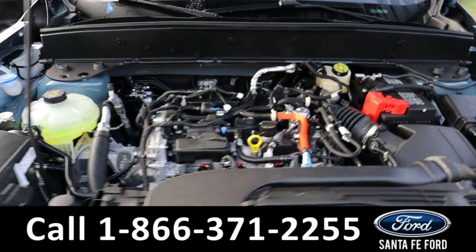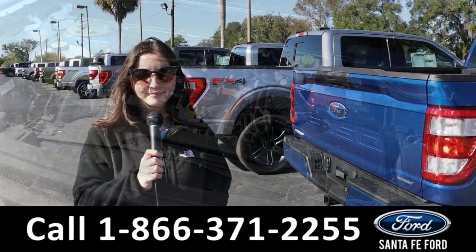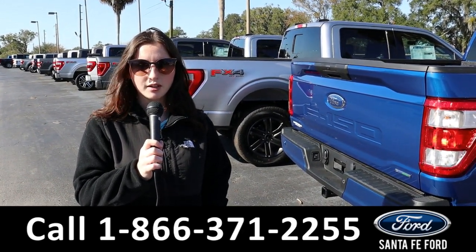Here's a look under the hood — it has a three-cylinder 1.5-liter engine. For more information on this new vehicle, see it online at SantaFeFord.com or call the number below. My name is Maria, thanks for watching.